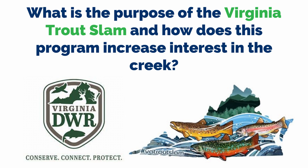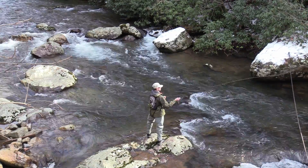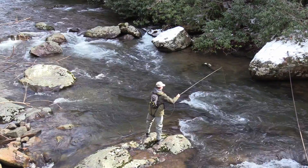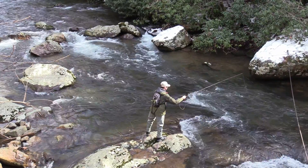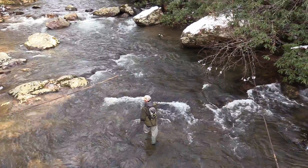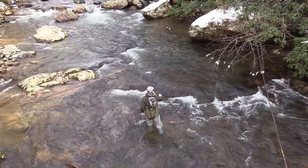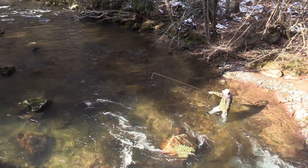What is the purpose of the Virginia Trout Slam, and how does this program increase interest in the creek? The Virginia Trout Slam was developed as a challenge for anglers to try to catch all three species of trout in Virginia — brook trout, rainbow trout, and brown trout — all in the same day. Both stocked and wild fish are eligible, but catching all three species out of a wild trout stream is really the ultimate trifecta. White Top is a very popular stream and gets a lot of folks from out of state due to its close proximity to both Tennessee and North Carolina, and some have planned trips specifically to try the trout slam.